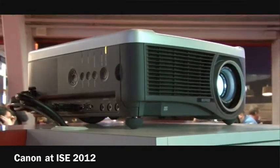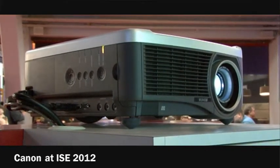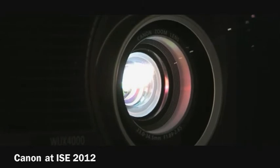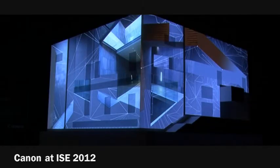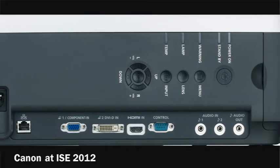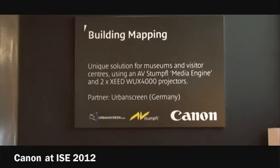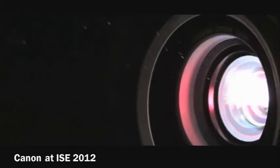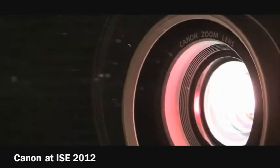In terms of brightness, one of the key factors for installation products is that when you add a different lens option, that can have a big impact on the brightness the product delivers. One of the things we've tried to achieve with our new lenses is to minimise that loss of brightness with any lens option. That means when we say the WUX 4000 is 4000 lumens or the WUX 5000 is 5000 lumens, the end user can be sure they're genuinely getting that level of brightness, rather than losing a lot when they fit, say, a short-throw lens.